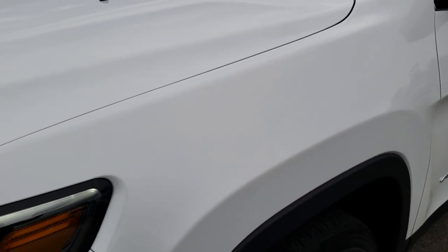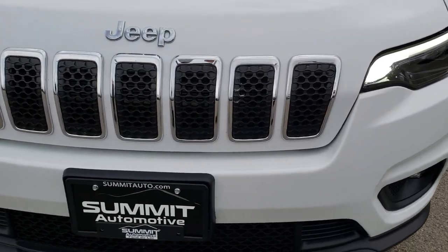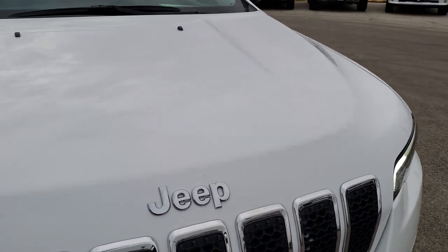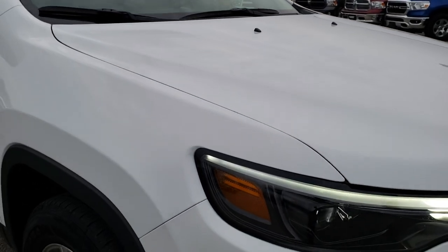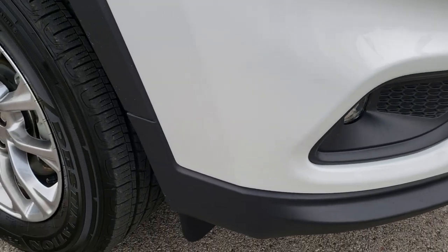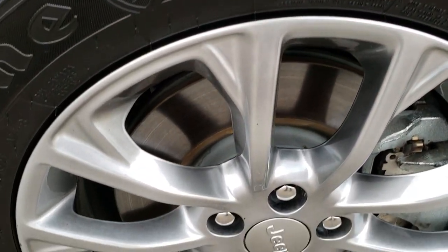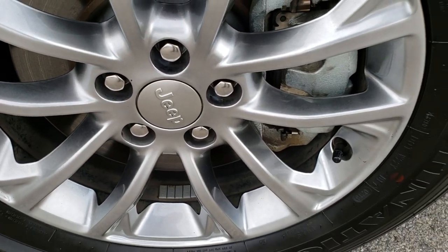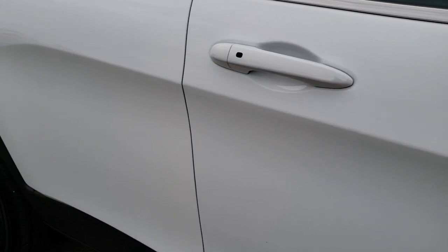Didn't see any dents or dings on that front fender. The front bumper and grille area is very clean, as is the hood of the vehicle. Passenger side rim is in really nice condition as well — no scuffs or scrapes. As you go down this side of the vehicle you can see just how clean the body is, how reflective and mirror-like that paint is.